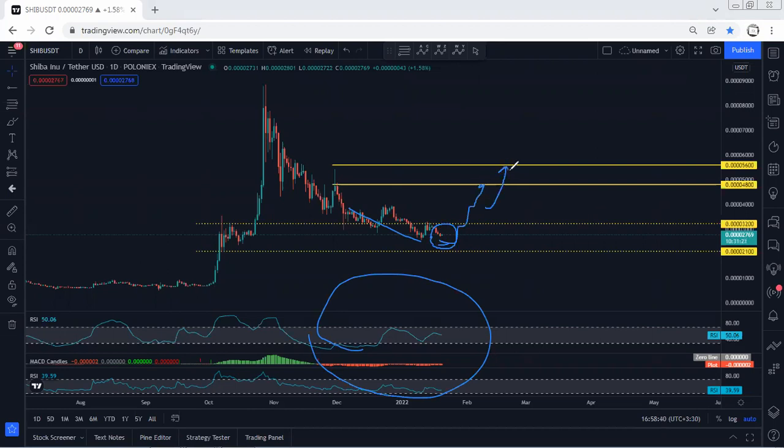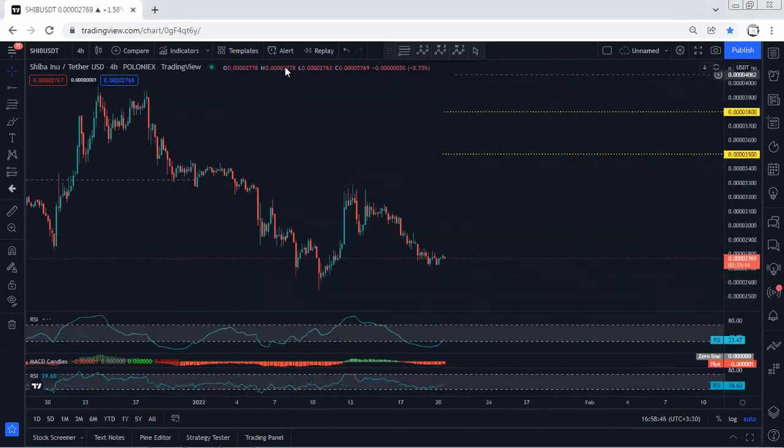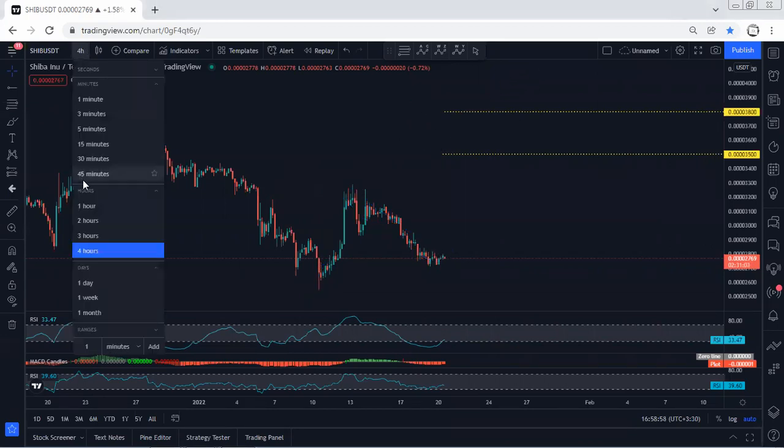These are the targets we can look for based on the daily chart. On the daily, we don't see any trade setup. The best approach is to look for trades on a lower timeframe. We can still consider this as a correction, and any opportunity for a buy we'll take — these are the short-term targets we're looking for.